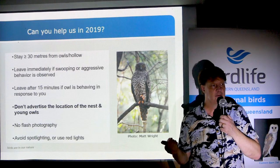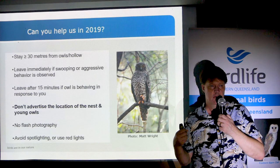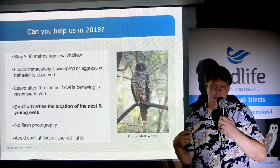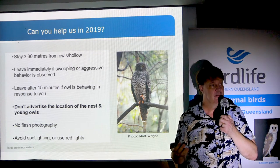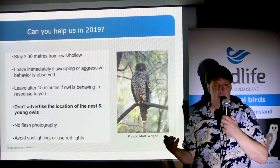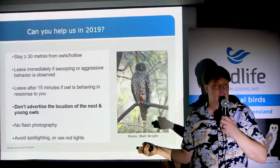One other thing to look out for: if an owl is looking at you and lets out one loud roar, that means it's time to leave. If any of those aggressive behaviors are seen, please let us know about it.